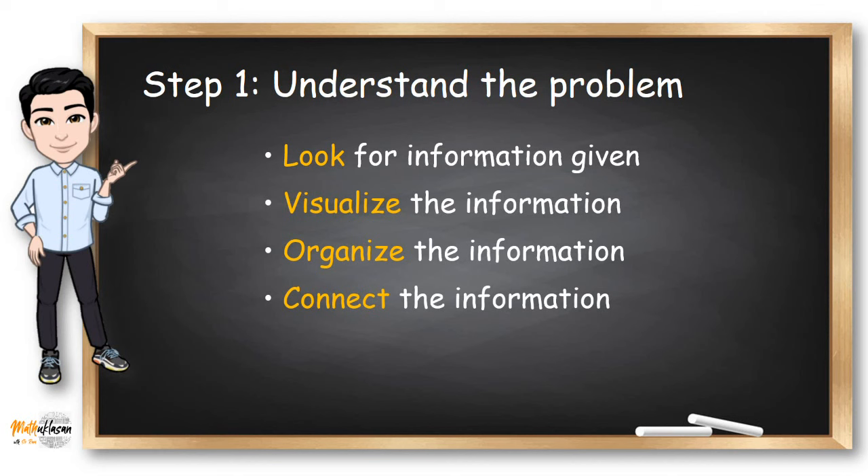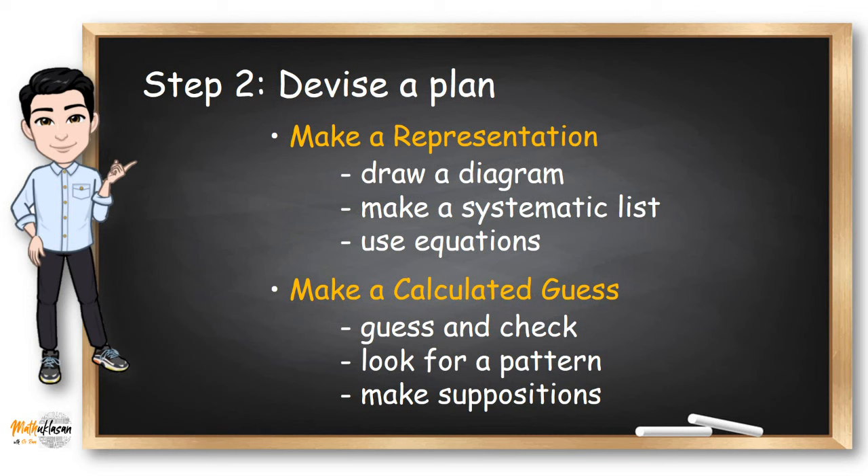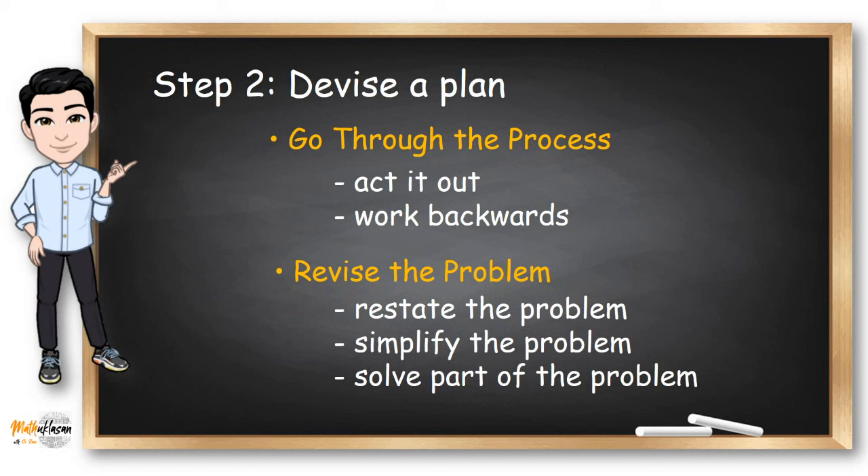After understanding the problem, we need to devise a plan. We can do it by making a representation, making a calculated guess, going through the process, or revising the problem. This part is very important — I'm going to discuss some of the strategies that we could use later in the video.